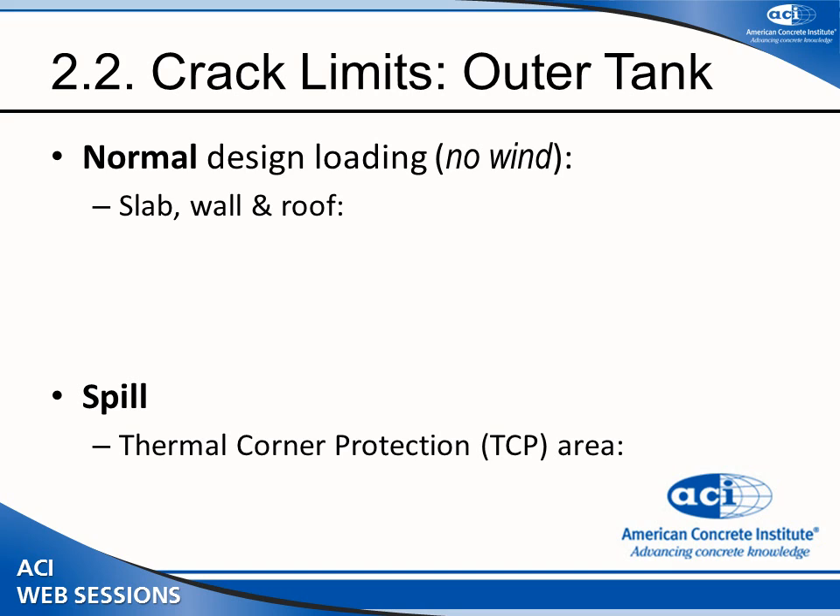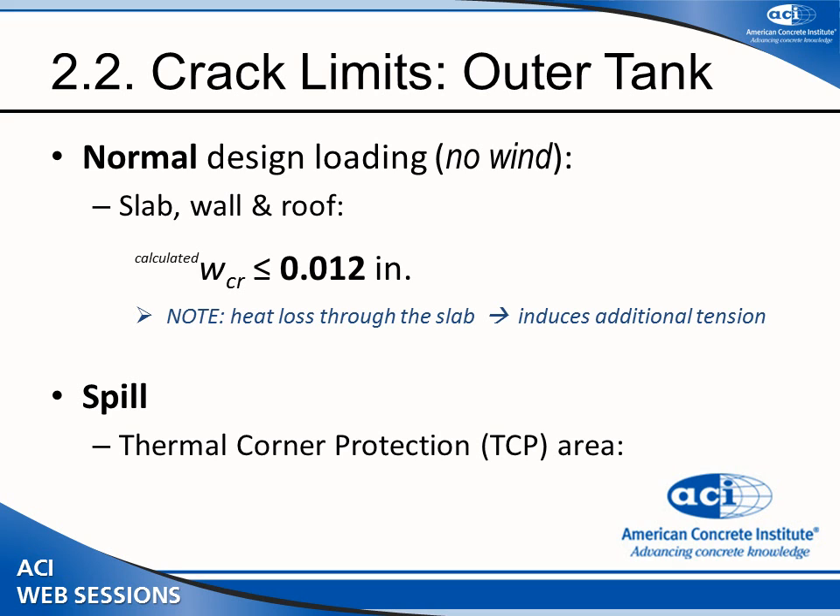The second performance requirement is the crack width limit, which gives two limits. Under normal design loading except for wind, you look at the slab, wall, and roof, and at this point you need to demonstrate that your crack is not bigger than 4 thousandths of an inch. One thing to remember: even though we have hoop forces from the liquid, thermal effects create bending tension — for instance, there is heat from the wall to the slab, creating a non-uniform temperature gradient which gives additional tension and forces you to look at this cracking limit.